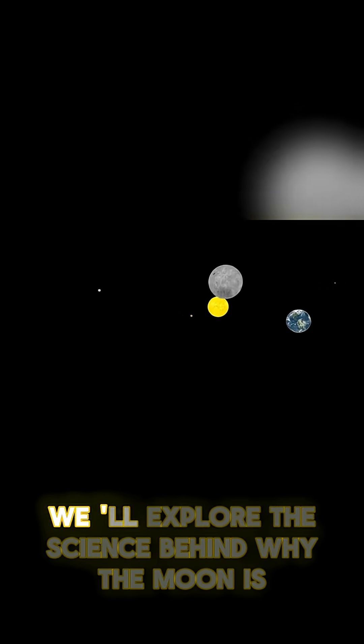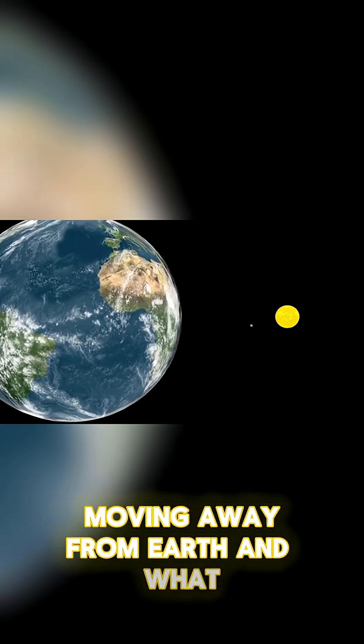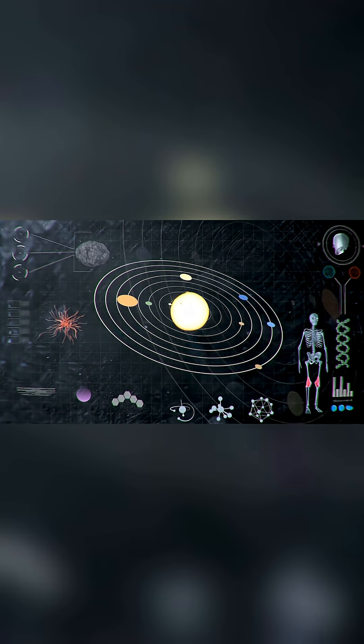In this video, we'll explore the science behind why the Moon is moving away from Earth and what happens when the Moon is too far away to cause solar eclipses. We'll also take a look at some other fascinating space facts that you might not have known.